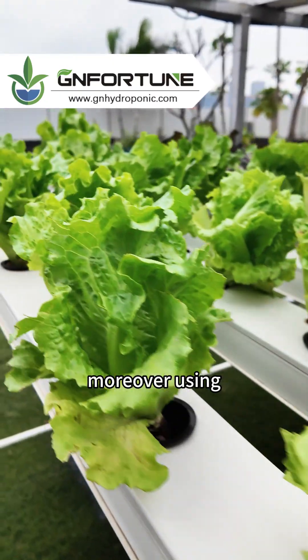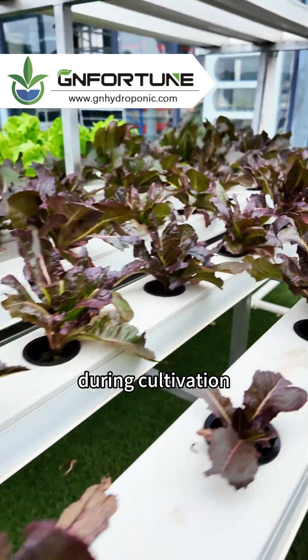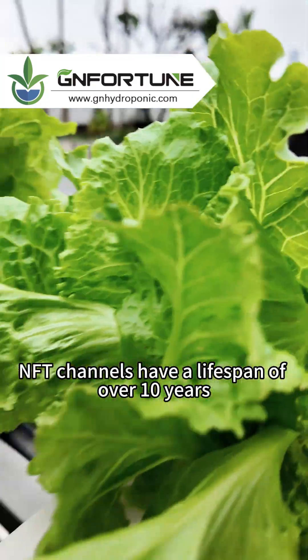Moreover, using GNN's hydroponic NFT channels can save more water usage during cultivation. GNN's hydroponic NFT channels have a lifespan of over 10 years.